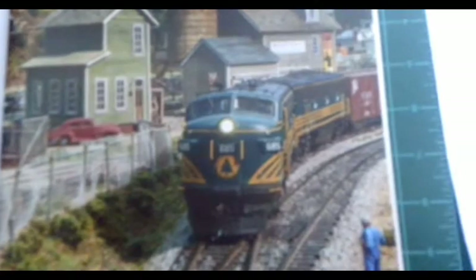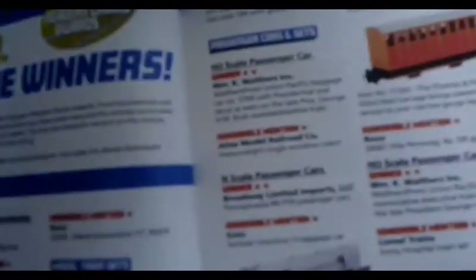Here we have a track plan — look at that, there's a nice steam engine right here and a very nice diesel locomotive with the village, made by this guy. Now here's the Readers Choice winners, and actually the Thomas and France narrow gauge.